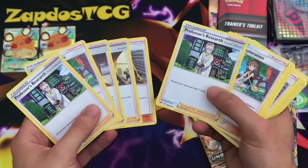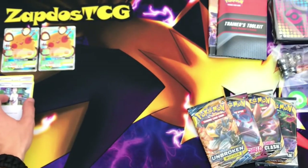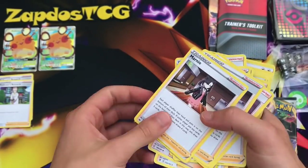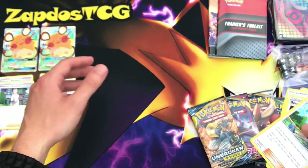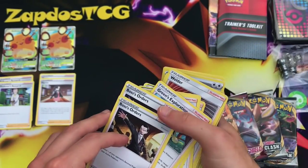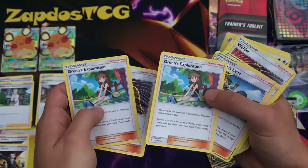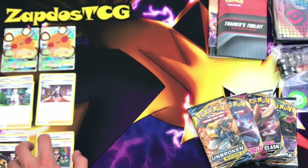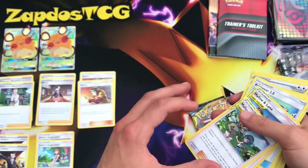We have two Professor's Research — the next best thing is probably the Marnies. In the past they were really hard to get because they are holographics in the main Sword and Shield sets — some of these trainers are actually rare holographics. Then Boss's Orders — look at these staples, they're fantastic. There's also Green's Exploration. I used to play Green a lot with Blacephalon, but with the first-turn supporter rule Green wasn't as great anymore, so I swapped over to Jirachi. Still, very great stuff here.